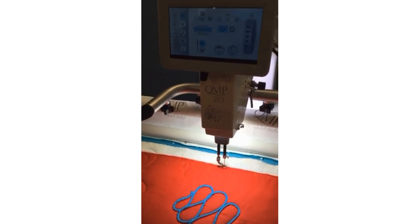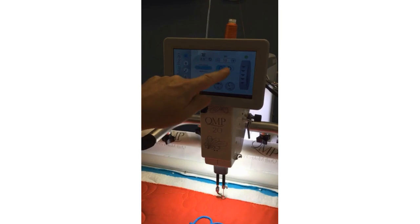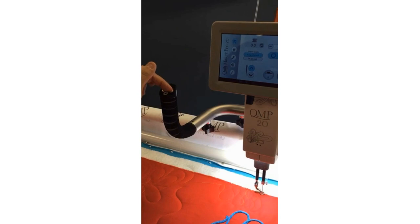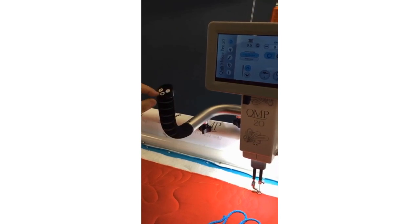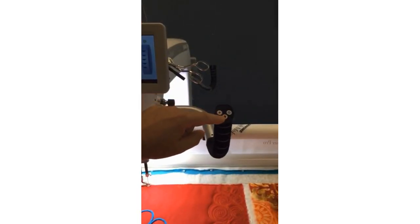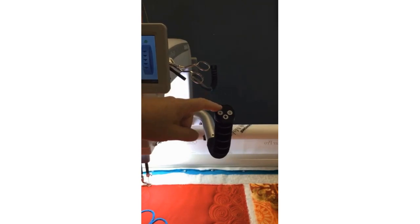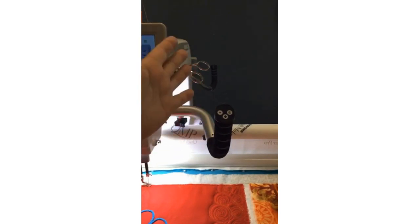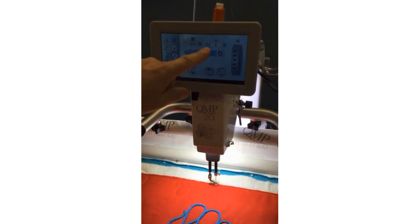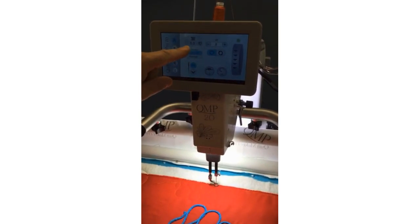When I adjust stitch length, I've got it at 10 stitches per inch. I can adjust it on the screen or use the handlebar controls — plus on one side, minus on the other — there's my needle up/down. These buttons here — a little star and a little diamond — allow you to configure what those buttons do. Right now this is my up button to control stitch length, but maybe you want to switch it to the minus button or your needle up/down button. You can configure what your handlebars do, which is very cool.